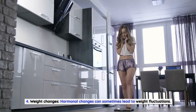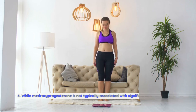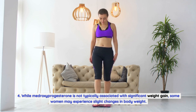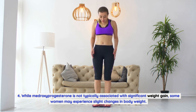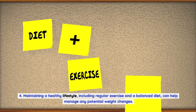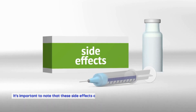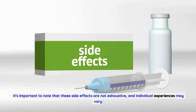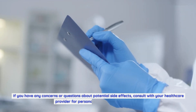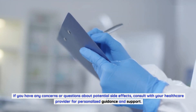Fourth, weight changes. Hormonal changes can sometimes lead to weight fluctuations. While medroxyprogesterone is not typically associated with significant weight gain, some women may experience slight changes in body weight. Maintaining a healthy lifestyle, including regular exercise and a balanced diet, can help manage any potential weight changes. It's important to note that these side effects are not exhaustive and individual experiences may vary. If you have any concerns or questions about potential side effects, consult with your healthcare provider for personalized guidance and support.